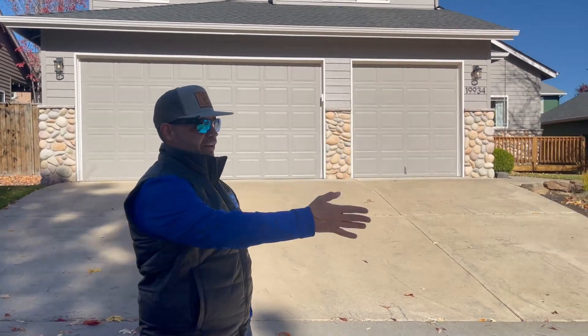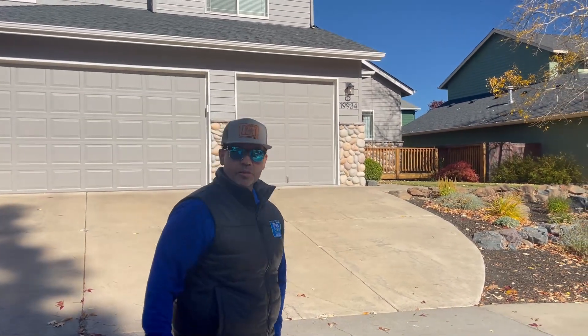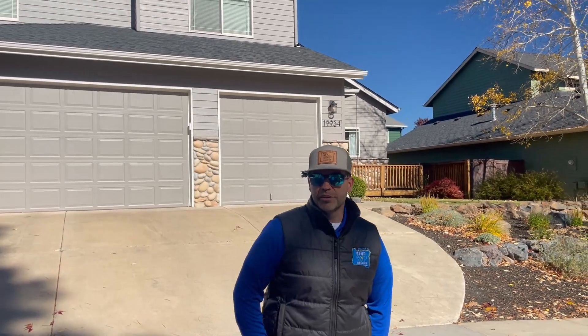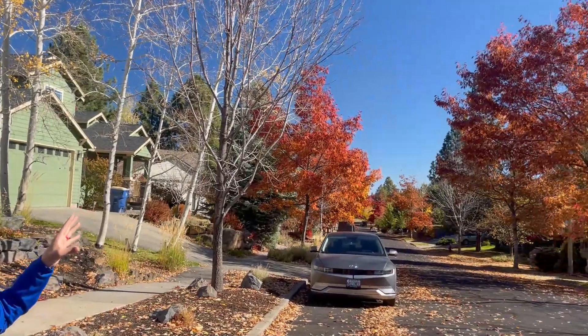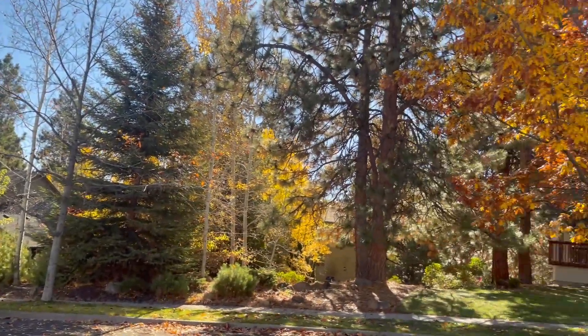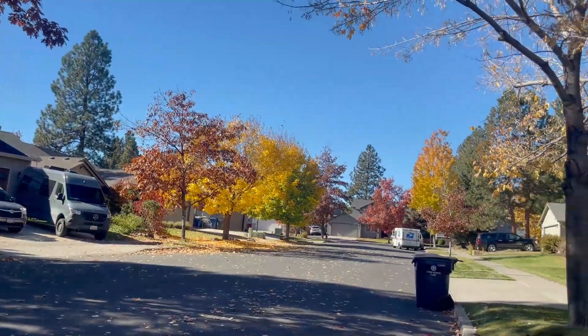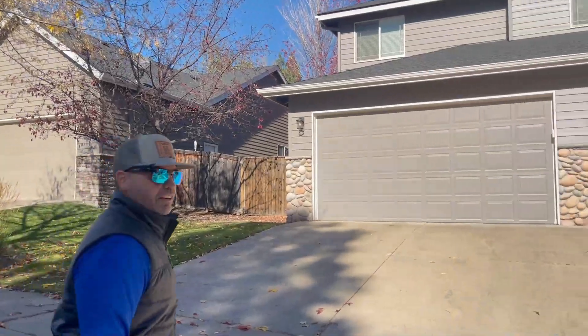So let's take a look at what $900,000 gets you in Bend, Oregon today. First of all, we have the neighborhood. Elkhorn Ridge is an amazing subdivision. It's placed in Southwest Bend, minutes away from the Deschutes River and the Old Mill District. You have all the trees all the way around, so this is a very desired neighborhood with just a ton of stuff to do. Let's look inside what this house looks like.